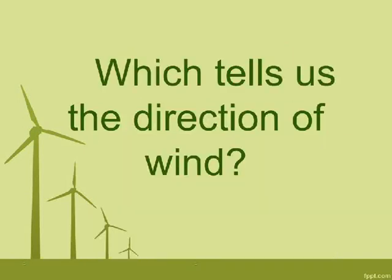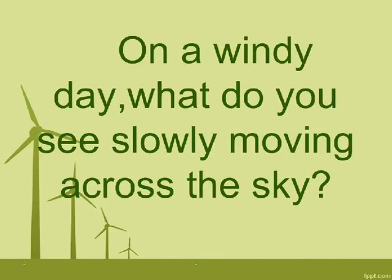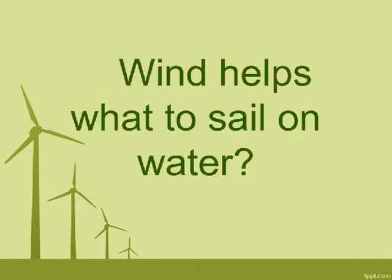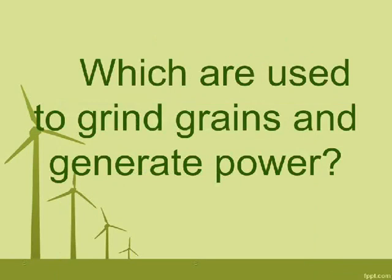Which tells us the direction of wind? Wind vane. On a windy day, what do you see slowly moving across the sky? Clouds. Wind helps what to sail on water? Sailboat.